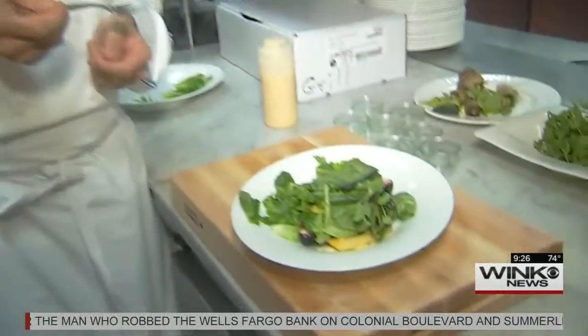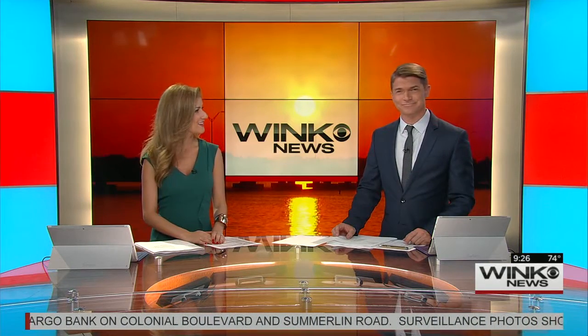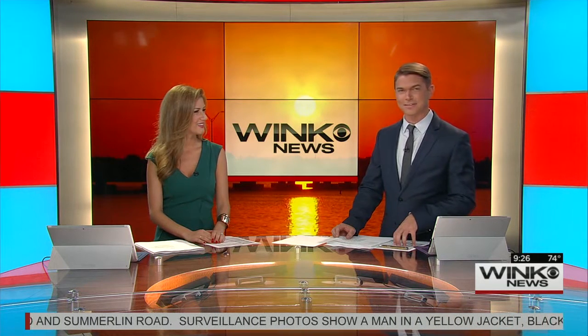Wow. You can't get fresher than that. In Naples, John Treweiler, Wink News, this morning. Doesn't get fresher than that. That looks like some good stuff. And anytime you can enjoy something healthy at the same time, that's the best way to do it. Healthy, green, good stuff.